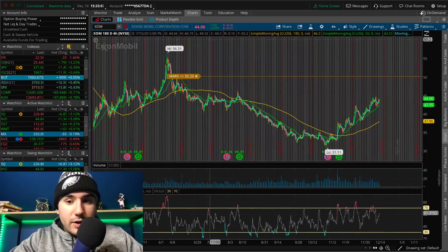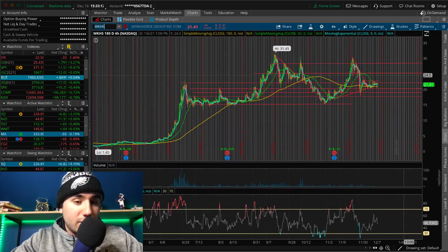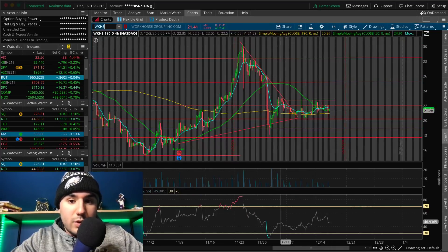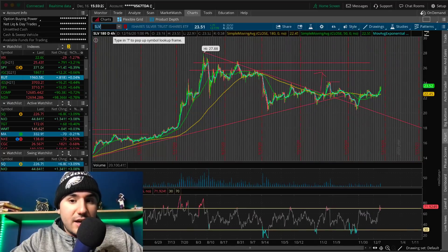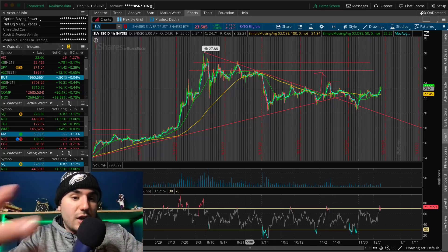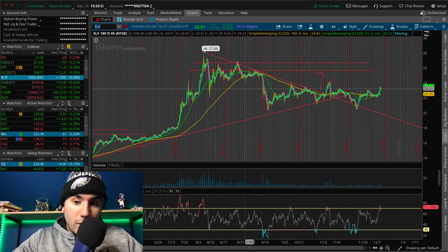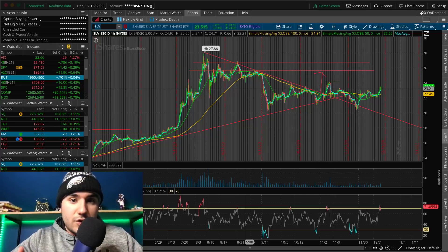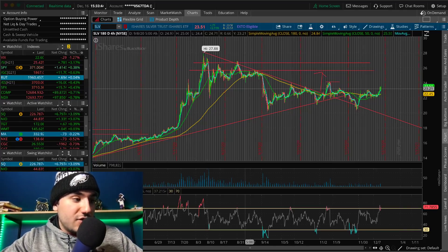I'm still in Workhorse (WKHS) at about $22. This has been consolidating like crazy the past couple of weeks — not much price movement there, so I'm still holding on to my shares. And same with SLV, which is a silver ETF — it's kind of exploding today. Stimulus not only pushes up stock prices, it deflates or devalues the dollar, which then pushes up the precious metals market — silver, gold. That's exactly why I have exposure to SLV.